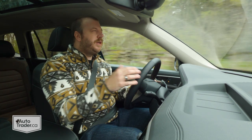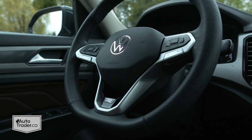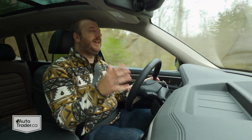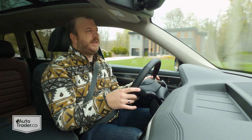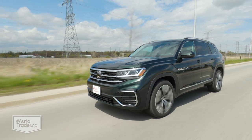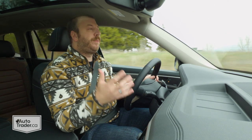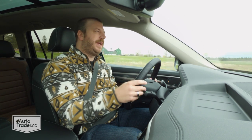At around $59,000 before tax with the R-line package, you do get a lot of good stuff: heated and ventilated front seats, a heated steering wheel, heated rear seats, tri-zone automatic climate control, and the digital gauge cluster. But there's a lot of stuff I think is missing, like a head-up display, power folding back seats, a PA system, or a convex mirror. That's the kind of stuff that makes it a proper family hauler, and I think the Atlas is missing the mark there. It's a pretty competitive package for the price overall, but there's just some stuff I would struggle with from a practicality and functionality perspective.